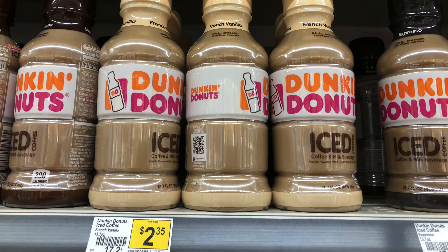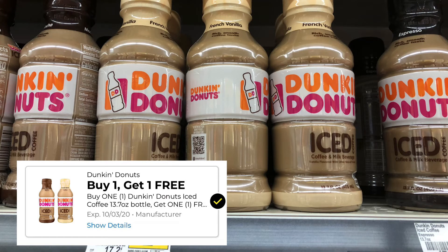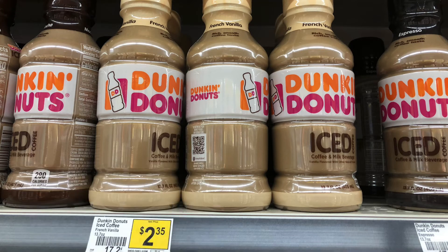The Dunkin' Donuts iced coffees are priced at $2.35. We did get a Buy One Get One free digital coupon, making it just $2.35 for both.